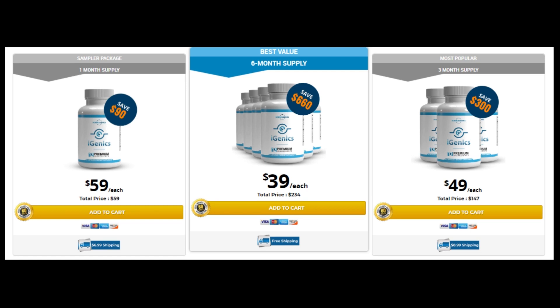You can see initial results within the first month, but most people have better results after 3 months of using this product. Also important to know: Igenix has no side effects since it is natural.